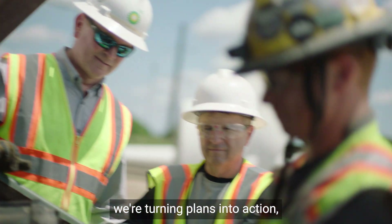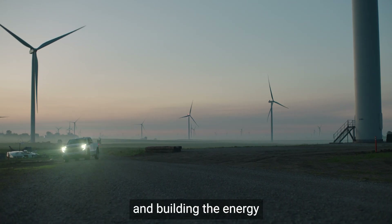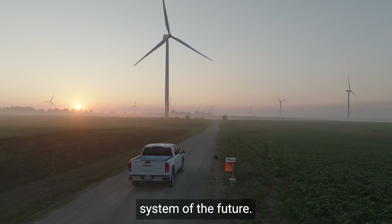This is one more way we're turning plans into action, supplying the energy that the world needs today and building the energy system of the future.